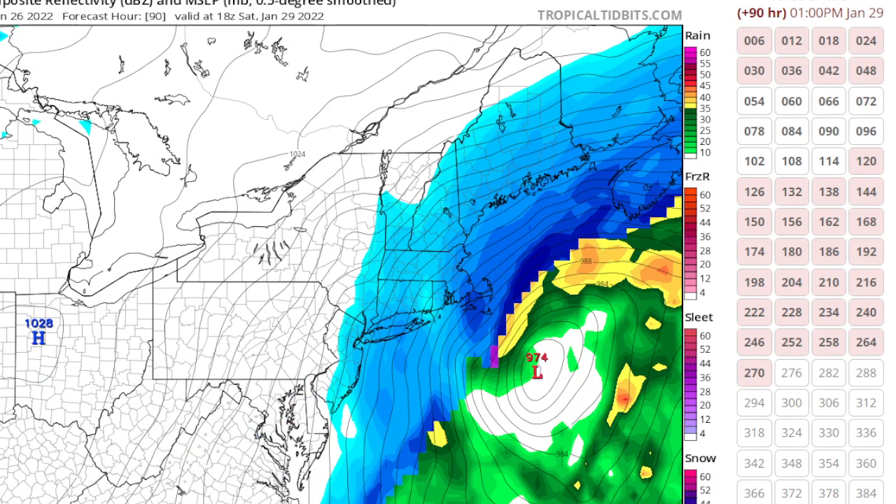GFS says not a big deal, but we still have other models saying it's too early — the track could shift further west or further east. We just don't have enough information yet, but there is a strong possibility. If you have plans for Saturday, you might have to cancel them because it could be anything from a light snowfall to a blizzard. We just don't know yet — it all depends on the track of the storm. That's going to wrap up this weather update. Take care and thanks for watching.